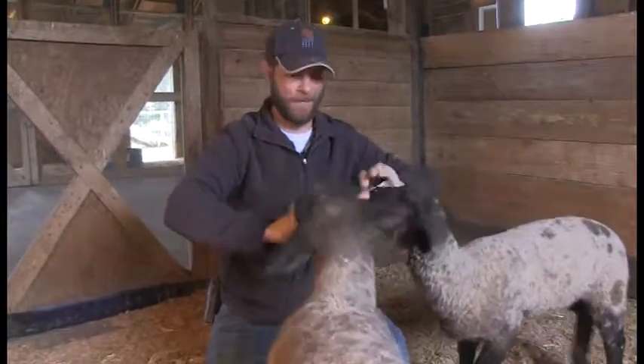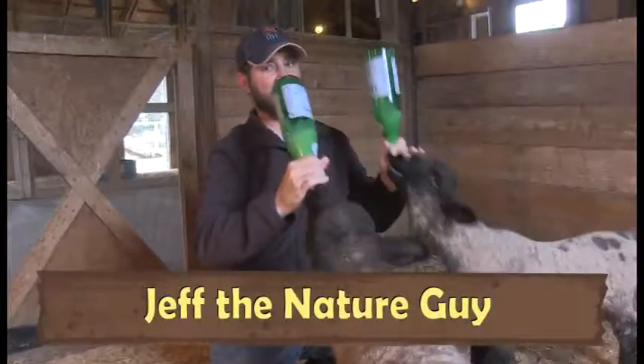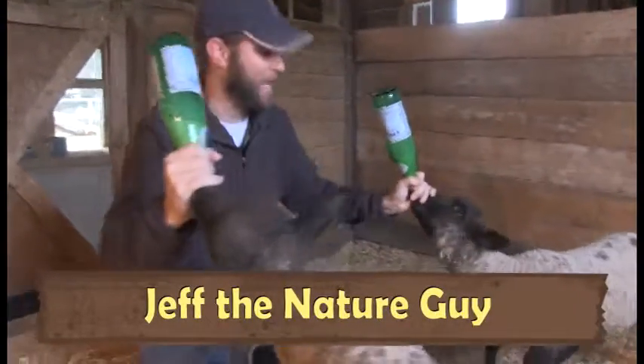Hey guys, Jeff the Nature Guy here at Zoo Montana and we got new babies out here. Look at these guys, oh my gosh, does it get any cuter than this?